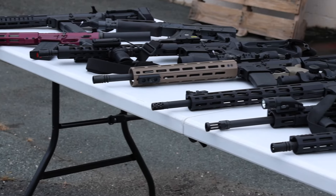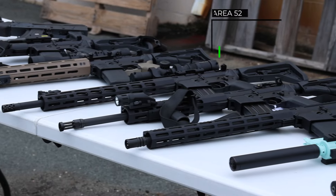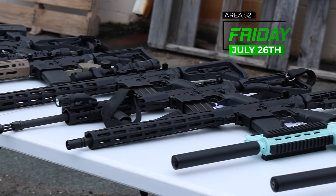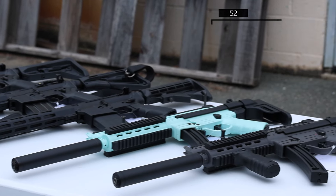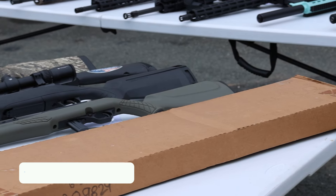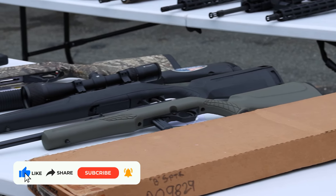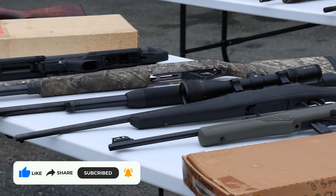What's up everyone, it's Troy at Area 52 with another Friday used gun drop video. These guns drop Friday, July 26th — we've got another stacked week, three tables full. If you need to know anything about these items, the information you need is in the description below. You can click any link, call us, text us, check out our site — everything you need to know, we've got you taken care of.